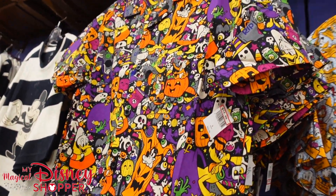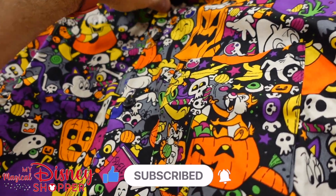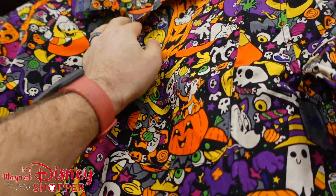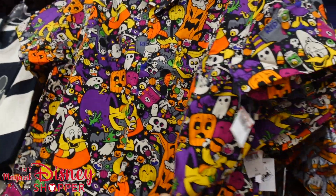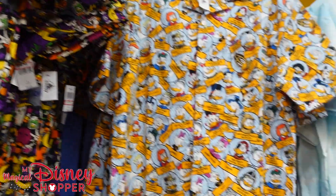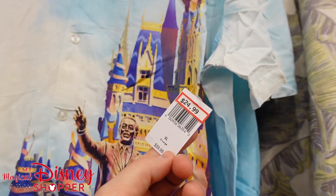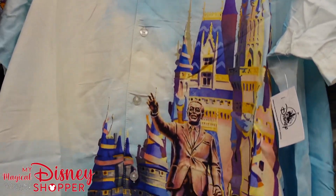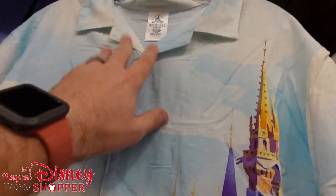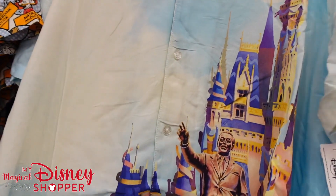They do have some 50th Anniversary stuff starting to trickle in. We're going to see a lot more of this in the coming months as the 100 collection rolls out. These are down to $25, were $60 in the parks — really nice and light. They've got them in extra larges only right now here at the Character Warehouse.